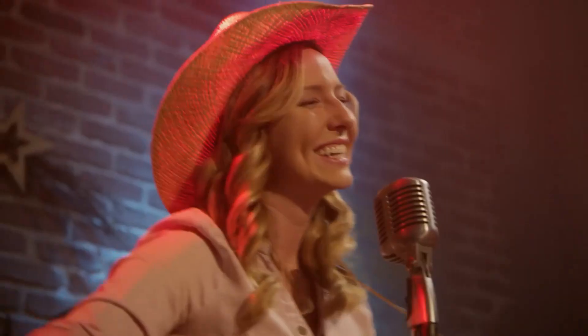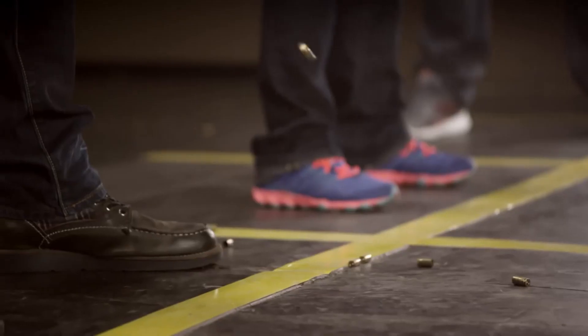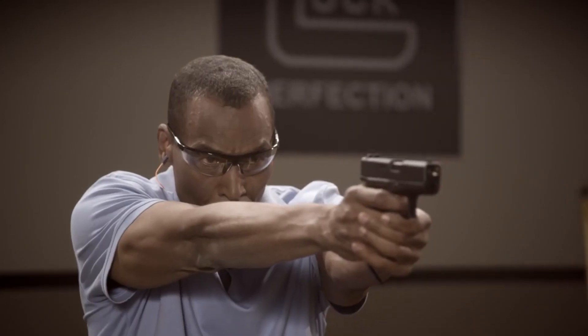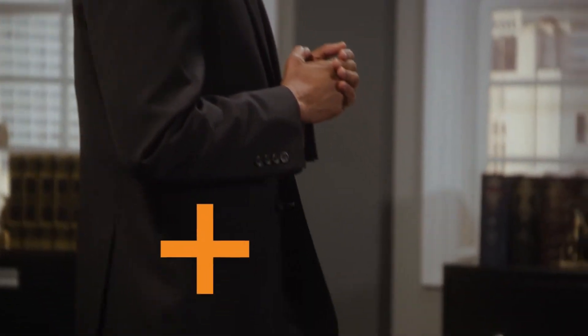With its durable polymer frame, accessory rail, and easy-to-use sights, the pistol offers customization and versatility. Whether for everyday carry or backup purposes, the Glock 43 delivers reliability and confidence when it matters most. Experience the excellence of Glock firearms and embrace the compact power of the G43 pistol.